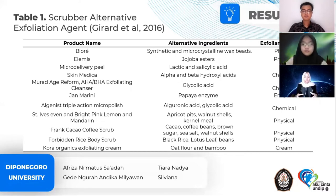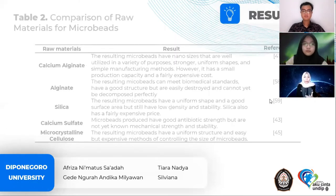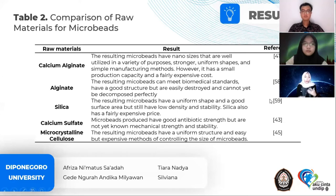Some researchers have investigated the utilization of various ingredients to overcome these drawbacks, such as the manufacture of polyethylene-polyvinyl alcohol combination scrubbers with calcium alginate and calcium sulfate, but these have not been perfectly decomposed. Other raw materials that can be used as alternatives for scrubber manufacture include silica and cellulose. Cellulose scrubbers can be derived from biomass such as wood, bagasse, cotton, rice straw, fruit, and bacterial cellulose.